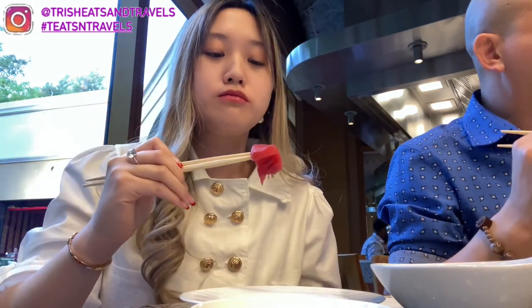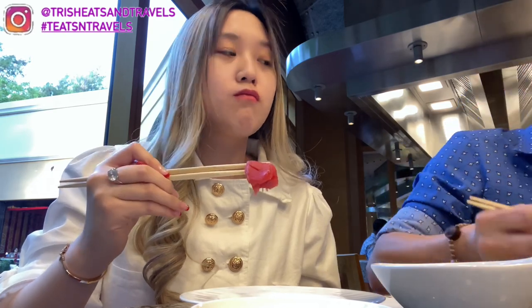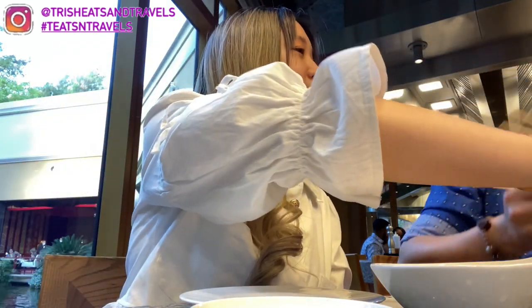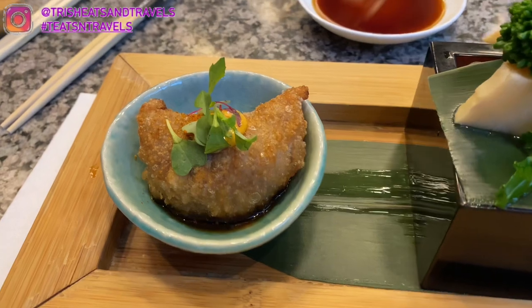I also tried the tuna. Tuna isn't my favorite — I don't really like the texture — but it was fresh with no fishy smell or taste, so it was still really good. I ended up giving it to my dad. Overall I loved the sashimi plate a lot; it was really beautiful too.